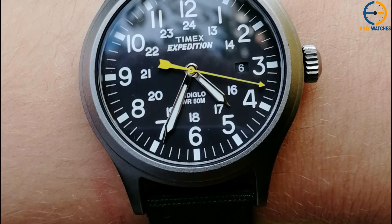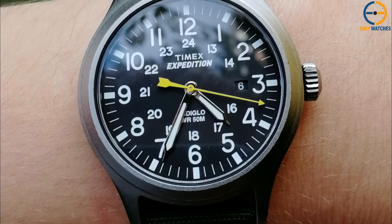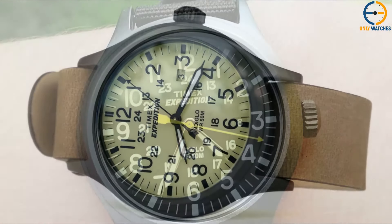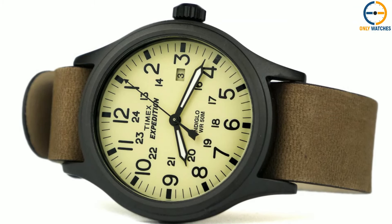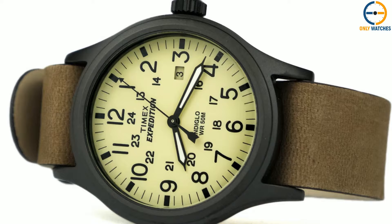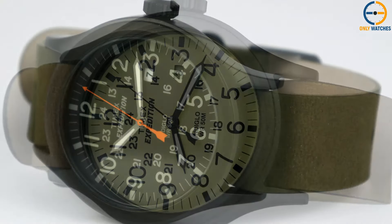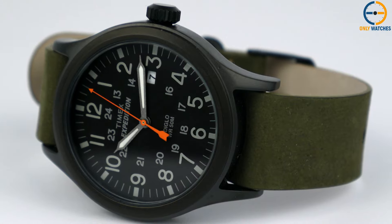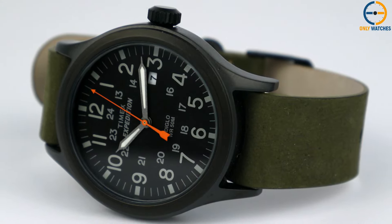It has a classic black dial with white 24-hour markings. At the 15-hour position, there is also a small window that shows the date. This watch has a large crown with a coin-shaped edge that stands out and adds to its classic look. The watch is set up and made so that it is easy to tell time. Some of these parts are the minute hands that light up in the Indiglo night light. The Scout is a great buy for the money — that's a fact.